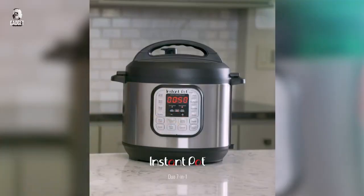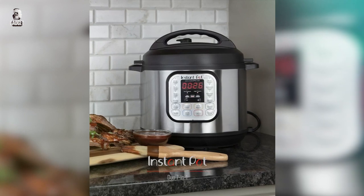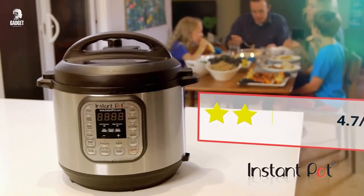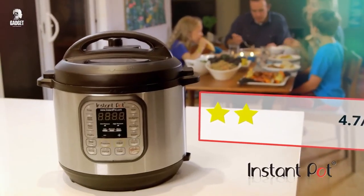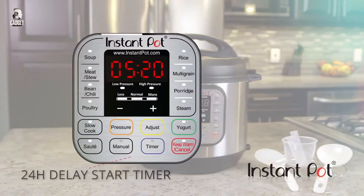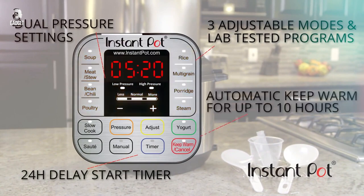Made of durable stainless steel, this six-quart gadget comes with a free app featuring over 1,900 recipes. From delicious stews to fluffy rice and homemade yogurt, this versatile appliance simplifies your cooking process while expanding your culinary horizons. Say hello to convenience and goodbye to clutter with the Instant Pot Duo.